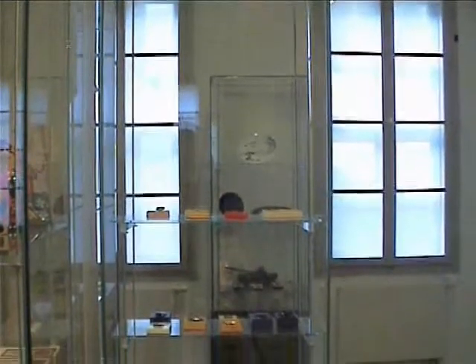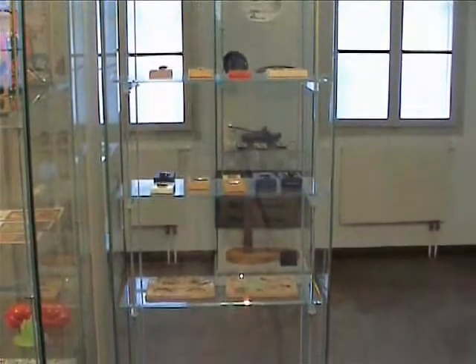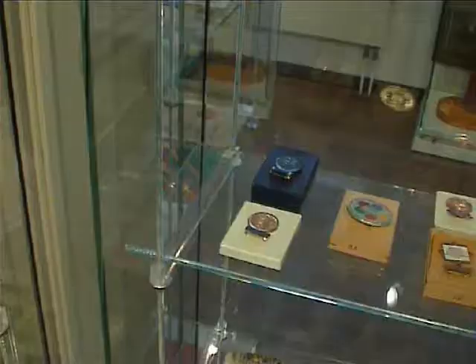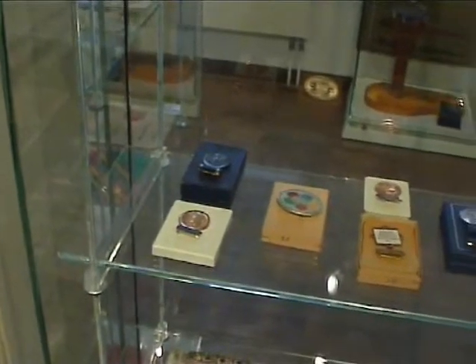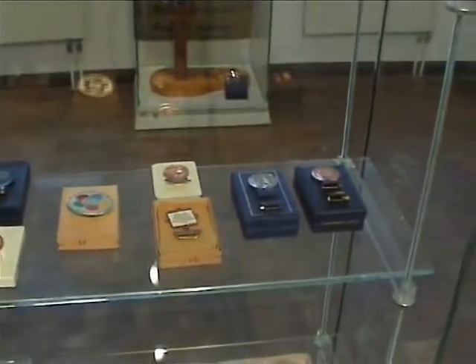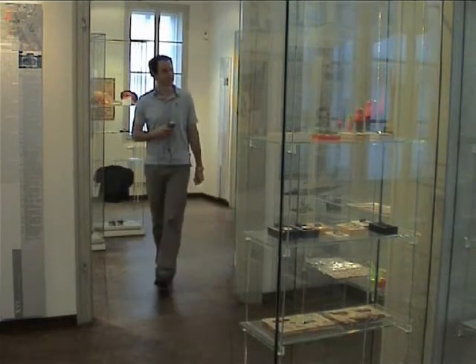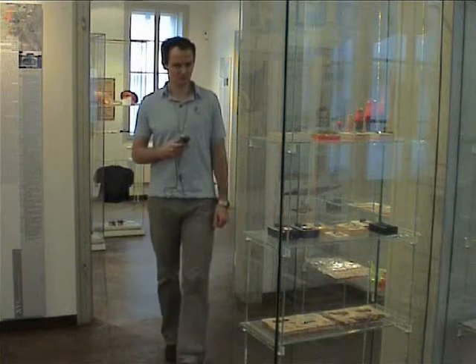Many exhibits in museums are protected against environmental influences or human curiosity by placing them into showcases or behind other barriers. In these cases, photographs of individual objects cannot be taken without capturing other exhibits simultaneously. To solve this problem, we enhance the recognition process by supporting the identification of multiple objects in one single photograph.